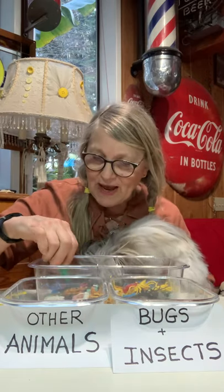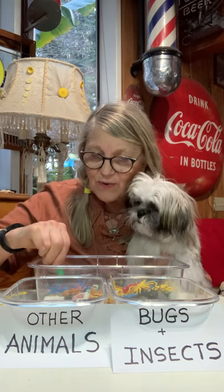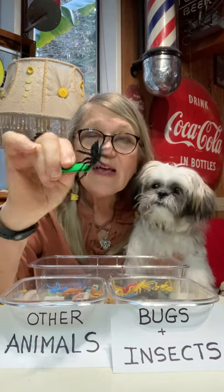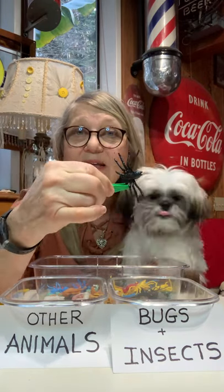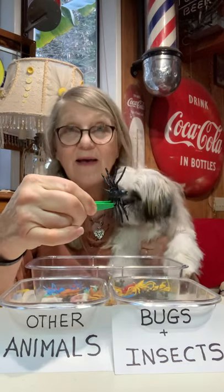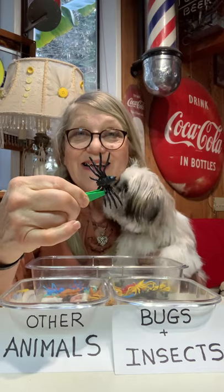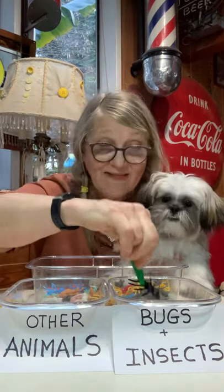So let's pick one up. Okay, look at this, Freddie. Do you know what this one is, Freddie? Can you tell me, is this a bug or insect? Or is it another animal? What do you think? You're right! It's a bug or insect, so we're going to put it in this container.